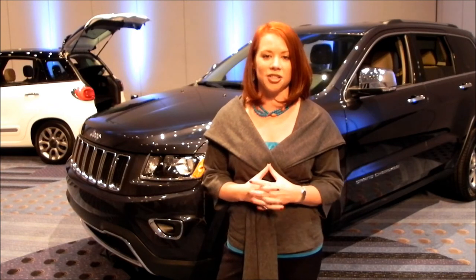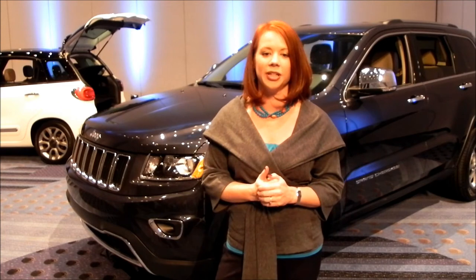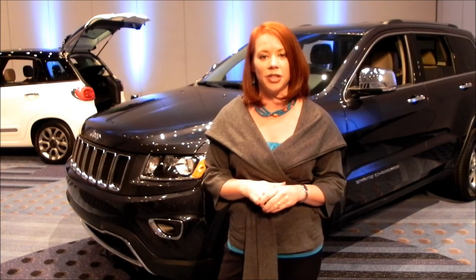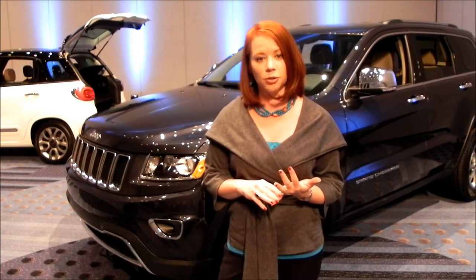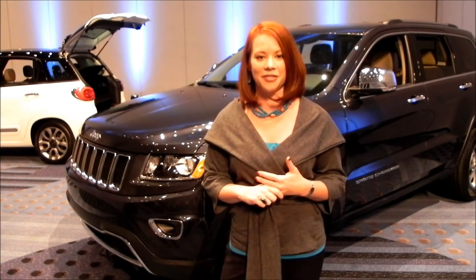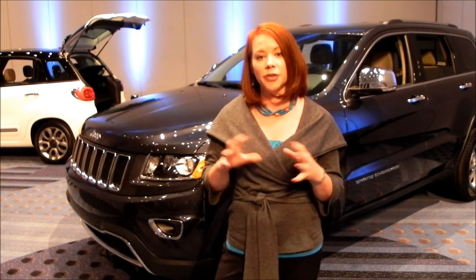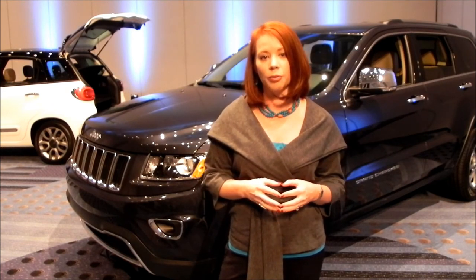One of the biggest changes for the new vehicle has to do with the power, performance, and fuel economy. You can get the new SUV with the V6 Pentastar engine, the 5.7-liter Hemi V8, and a new 3-liter EcoDiesel. All of those are paired with an 8-speed transmission that now makes this best-in-class fuel economy.